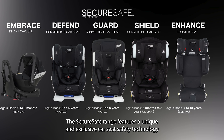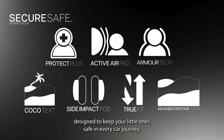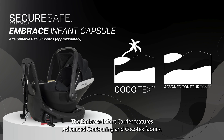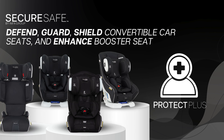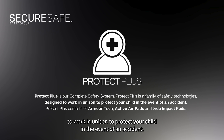The SecureSafe range features unique and exclusive car seat safety technology designed to keep your little one safe in every car journey. The Embrace Infant Carrier features advanced contouring and Kokatex fabrics, while the Guard, Defend and Shield car seats as well as the Enhance Booster Seat include Protect Plus, a complete safety system. Protect Plus is a family of safety technologies designed to work in unison to protect your child in the event of an accident.